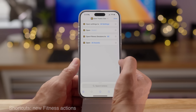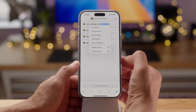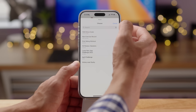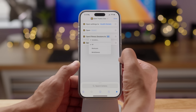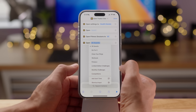The Shortcuts app gets four new Fitness actions: open Settings to a chosen settings panel, open Award to choose from available awards, open Fitness Sessions choosing between workouts, mindfulness, or all, and open all awards or go for it or close your rings — whatever section you want it to open to.